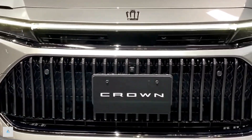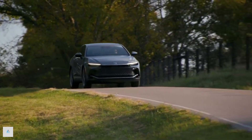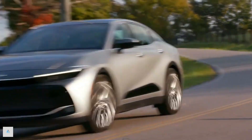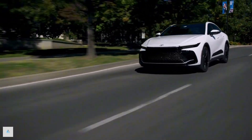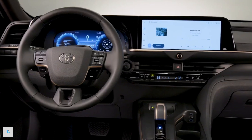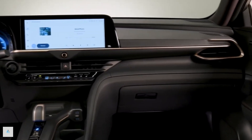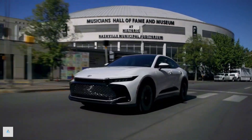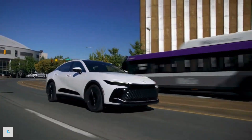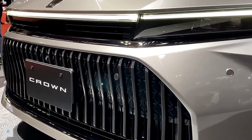All Crown models have a hybrid powertrain, but only the top-spec Platinum model gets Toyota's new Hybrid MAX setup, which pairs a turbocharged 2.4-liter four-cylinder with an electric motor on the rear axle for a combined 340 horsepower. The XLE and Limited models get a less powerful 236 HP hybrid system that uses a 2.5-liter four-cylinder and three electric motors, along with a continuously variable automatic transmission (CVT), while the Platinum uses a six-speed automatic.